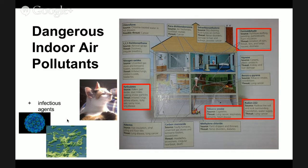Tobacco smoke obviously comes from cigarettes, and the major threats it poses are causing lung cancer, respiratory ailments, and heart disease.